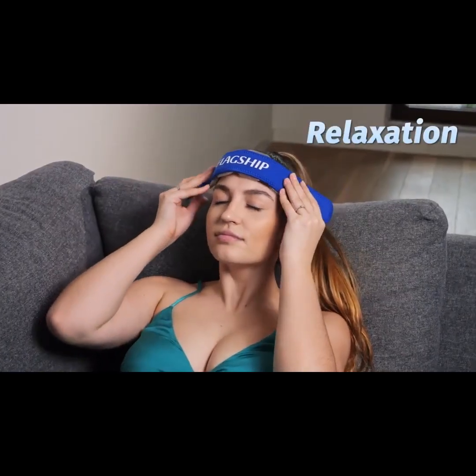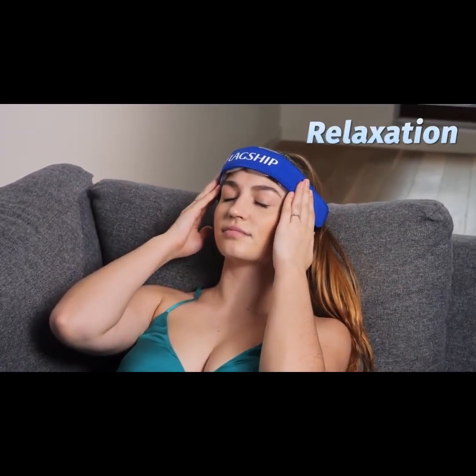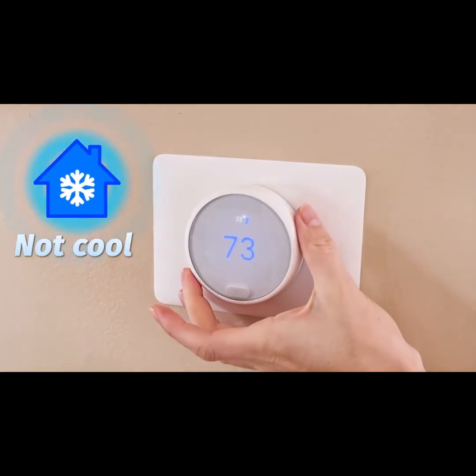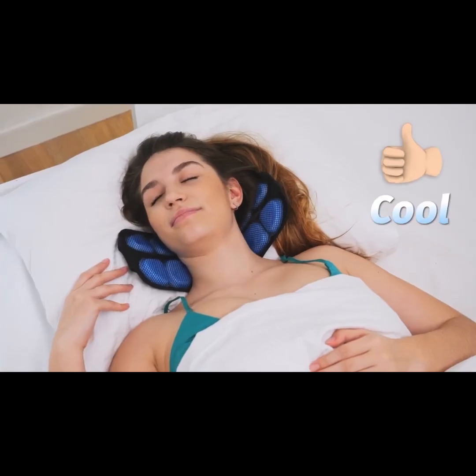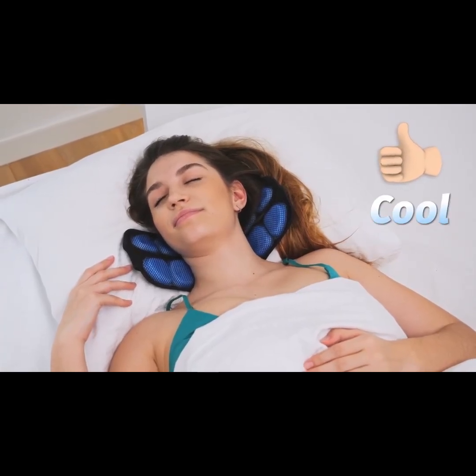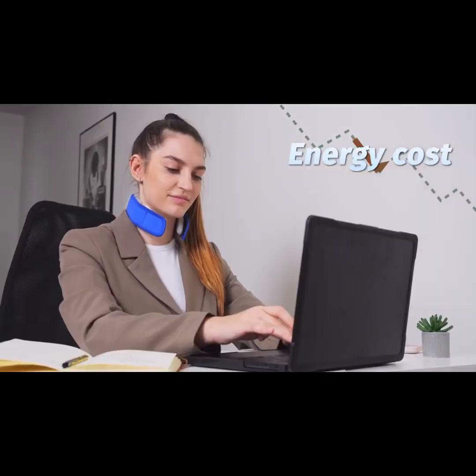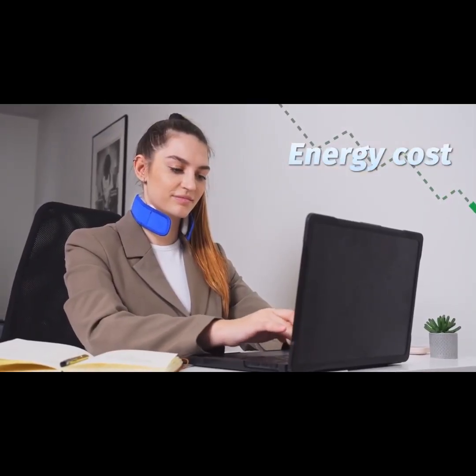It's so effective that you'll want to use it at home as well. Breeze provides targeted cooling, reducing the need to blast air conditioning throughout an entire space. It's a sustainable way to stay comfortable and reduce energy costs.